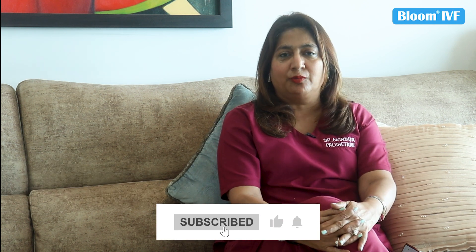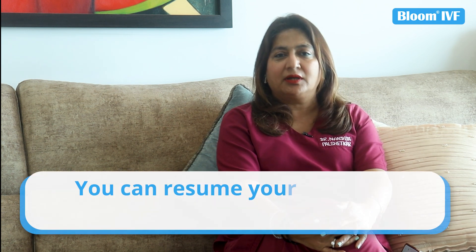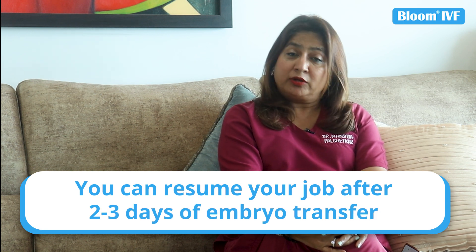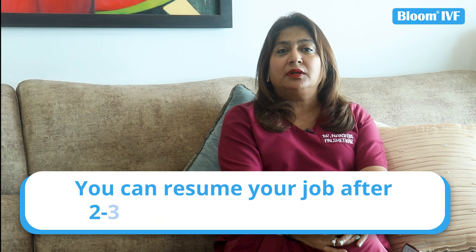Another important thing: many patients think they need bed rest at home, but there is no need for bed rest. You do need to stay at home — a kind of house rest — but only for 2 to 3 days. After that, I send my patients back to the office. If someone is working, they can resume their job normally.